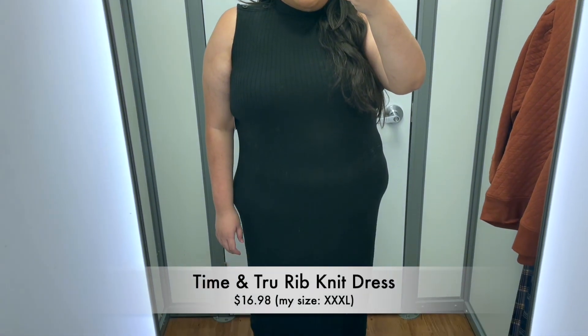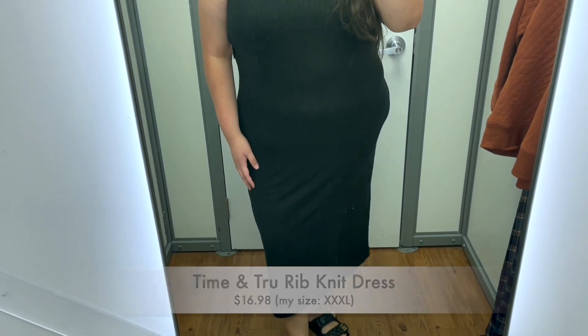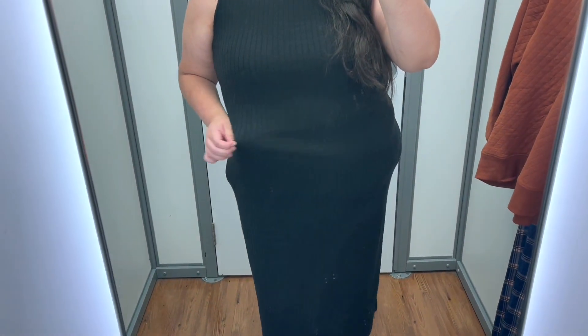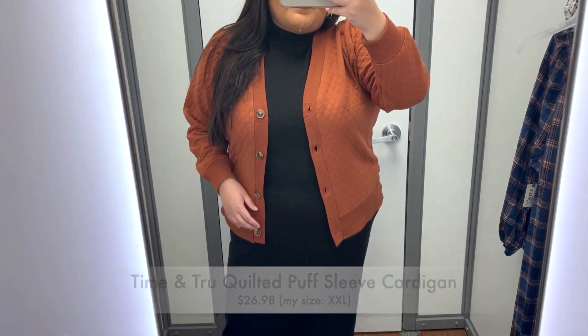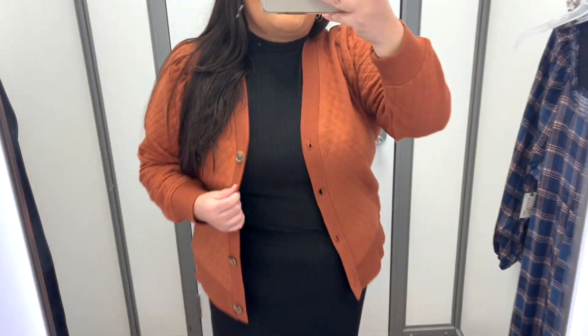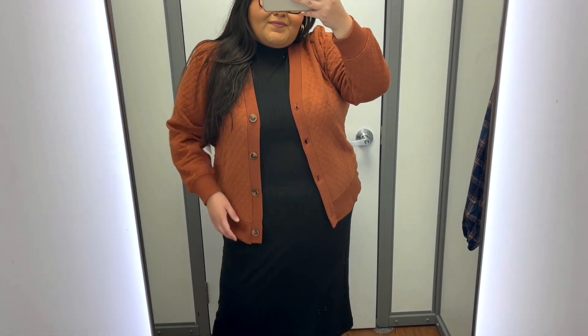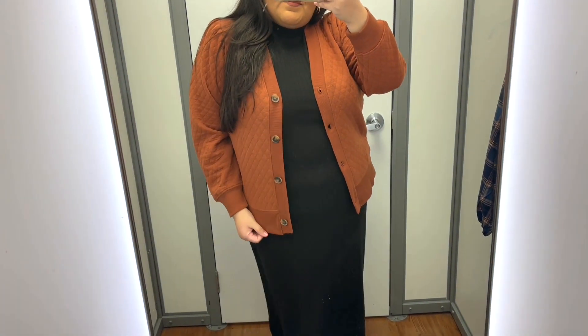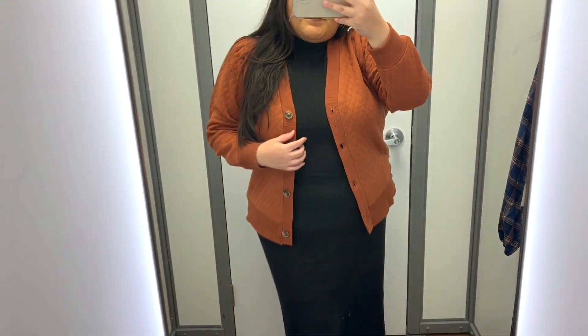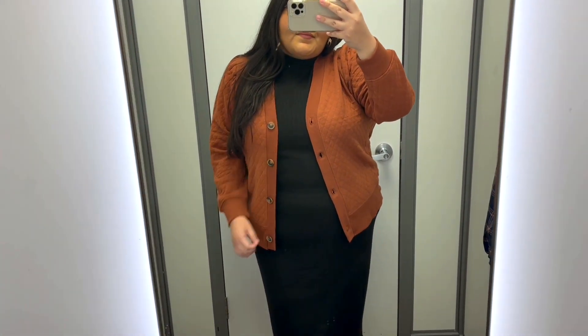If you're in search of a super comfortable dressier option, you're going to love this one. This rib knit dress is by Time and True and is made of the softest and stretchiest material. It has a mock neck and a midi length, which pairs perfectly with boots. Over top I just added this Time and True quilted puff sleeve cardigan in a beautiful pumpkin spice color — the quilting detail definitely elevates the look. There are also some matching joggers available if you want to go the super cozy route instead.